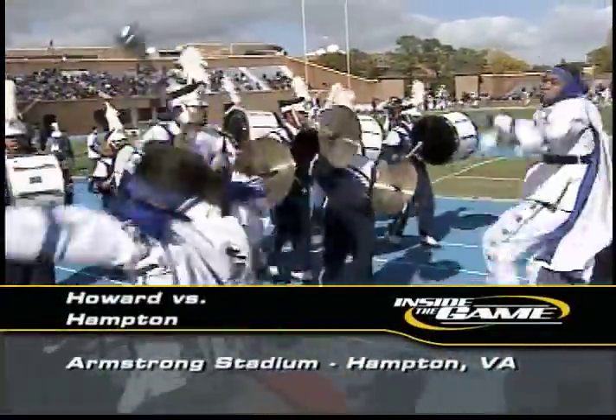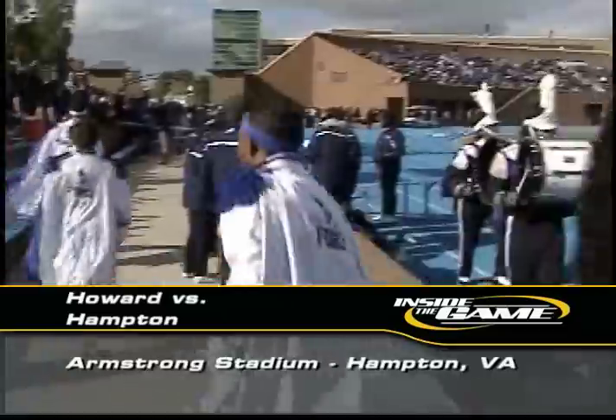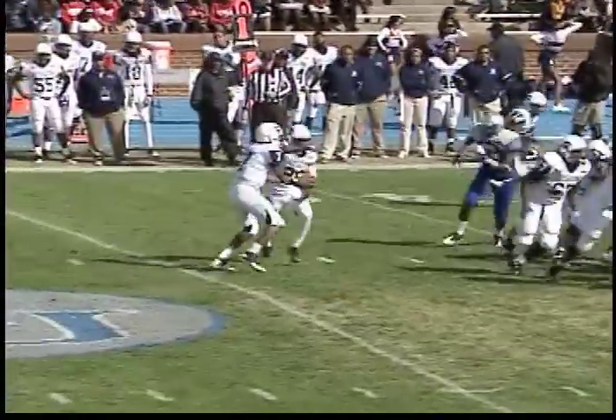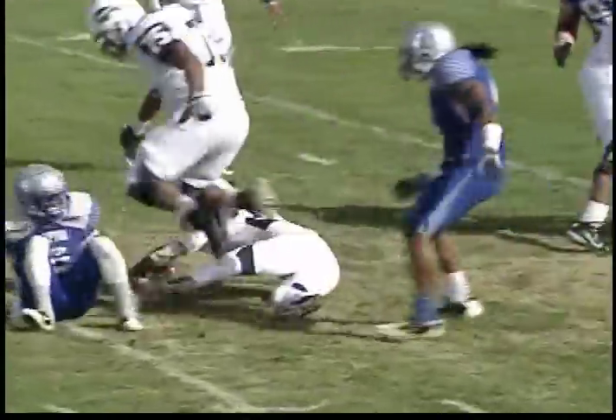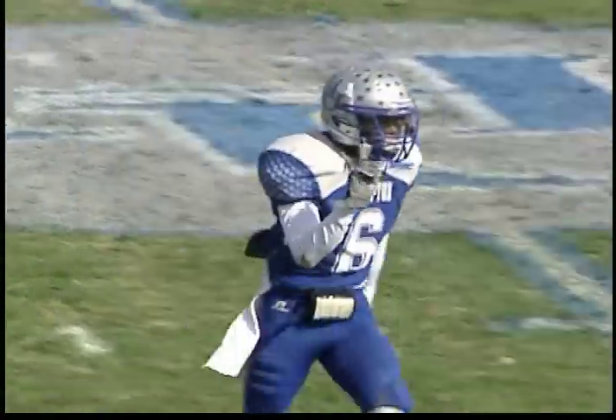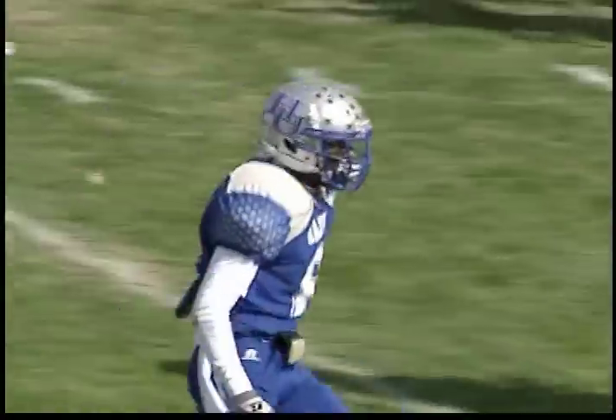The battle of the real H.U. — Hampton hosting Howard. The Pirates have owned the Bison, having won the last 14 in a row. Hampton doing it with defense early in this game. Dustin Root with the nice hit on Aquias Freeman for a loss. Root with the Dikembe Mutombo finger-wagging.